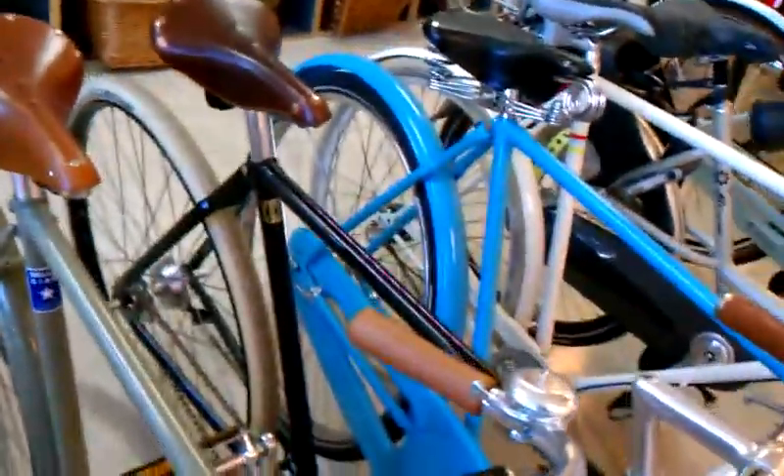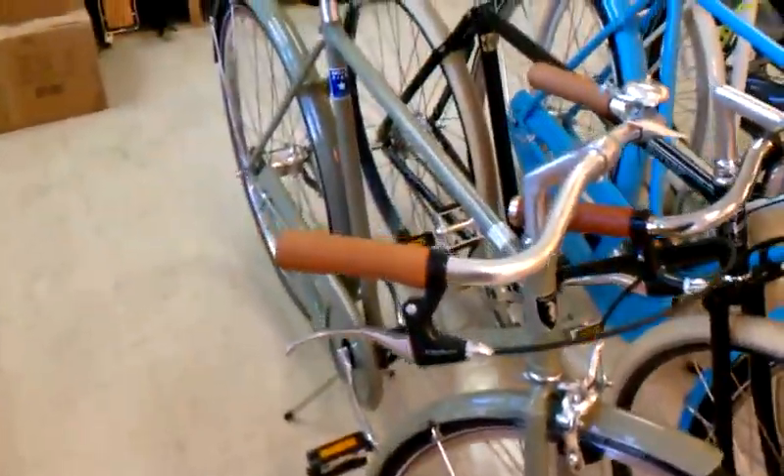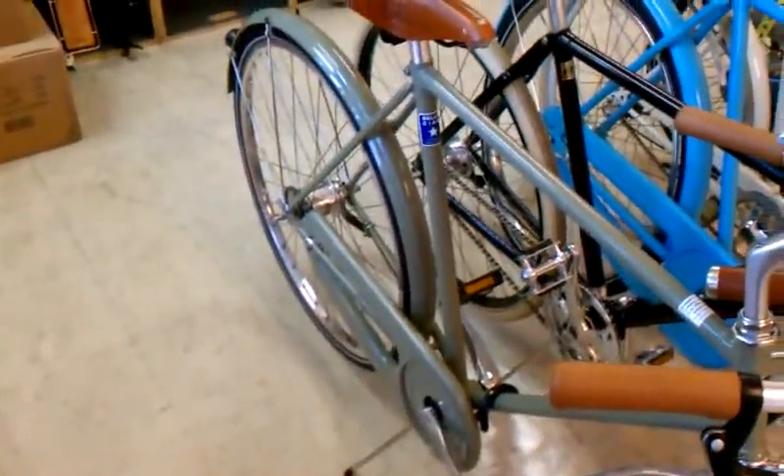Over here we've got a crew busily working on all of the Nutcase and Burn helmets that just arrived. Our repair bay is stuffed again with things to work on. Tish is hustling.